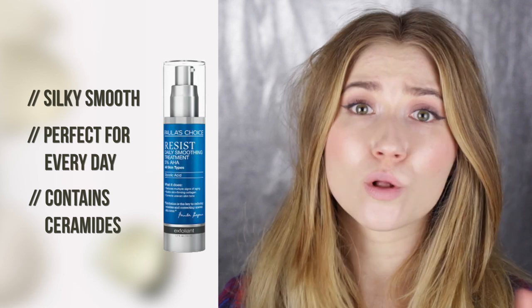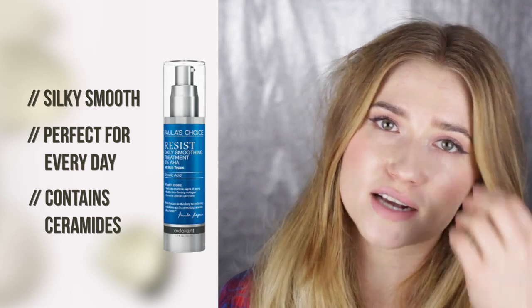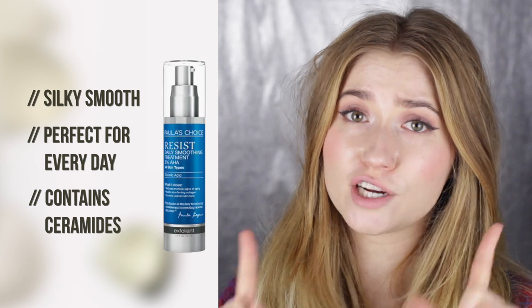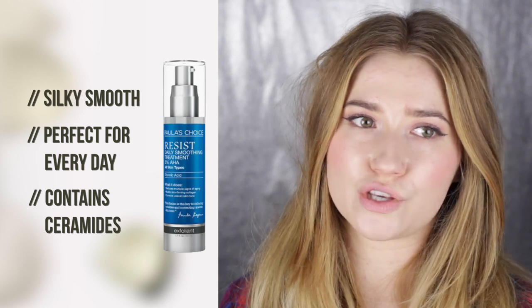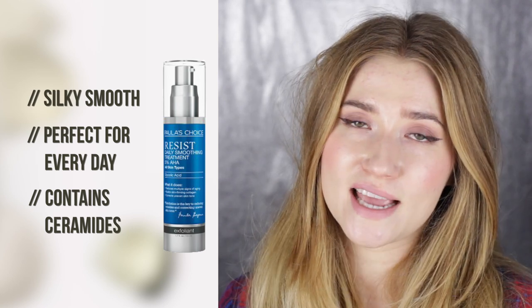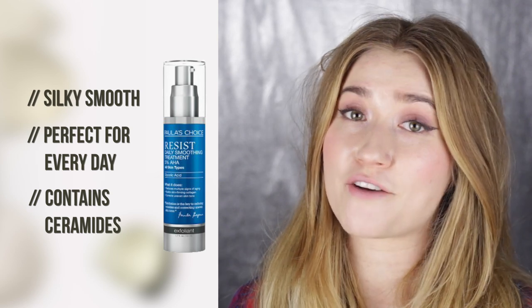Number two is another Paula's Choice product — you'll definitely see more Paula's Choice in this video. I love this brand; the formulations are spot on and loaded with everything skin could possibly need. My second AHA pick is the Daily Smoothing Treatment, which has 5% glycolic acid plus antioxidants and skin repair ingredients. I can use it every single day without irritation. It's one of the best-formulated glycolic acid treatments I've found so far.